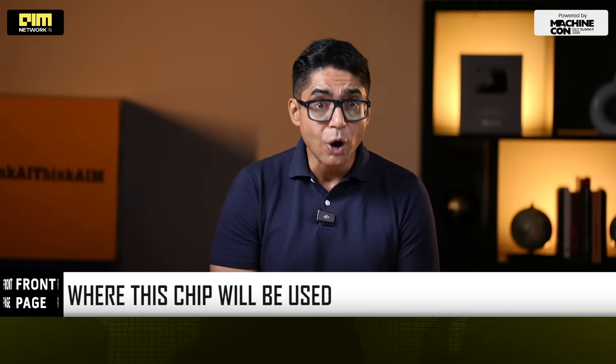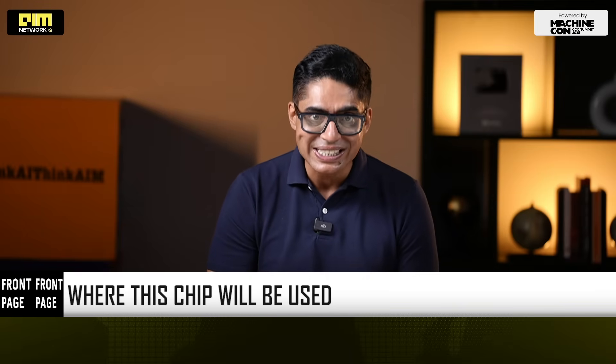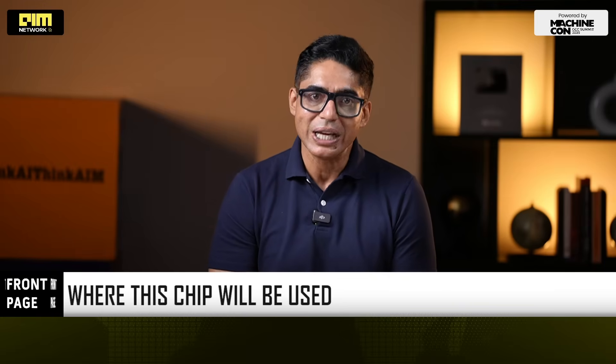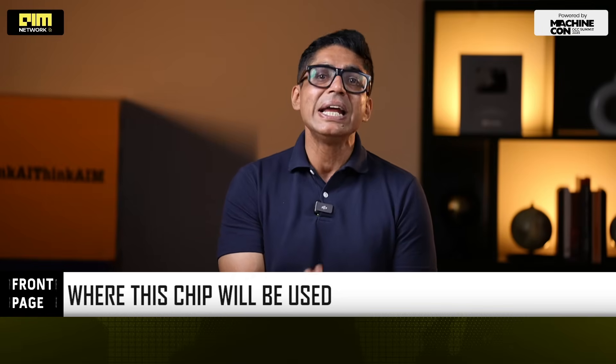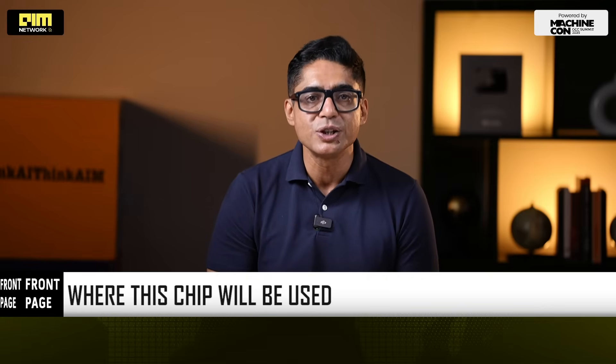India is finally building silicon that matches its scale — chips that live in homes, factories, substations, electric vehicles and cities. Chips that don't need the cloud to think. Chips that actually keep the grid stable. If ARKA GKT-1 scales, India will be designing the chips that power the world's energy future.